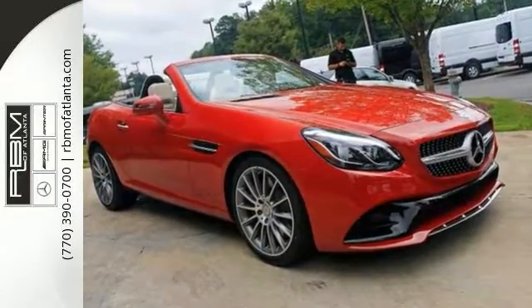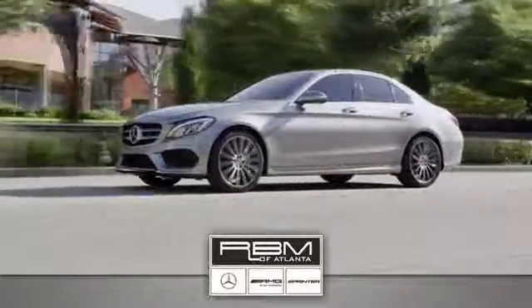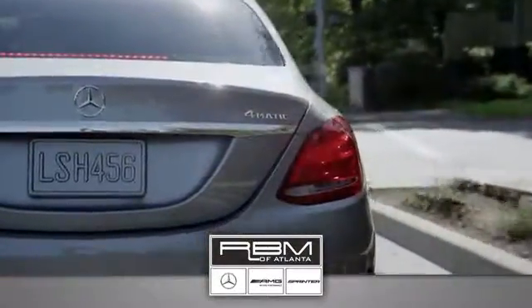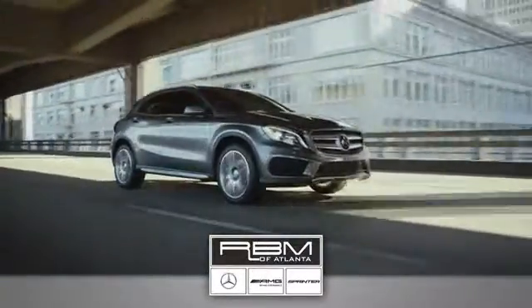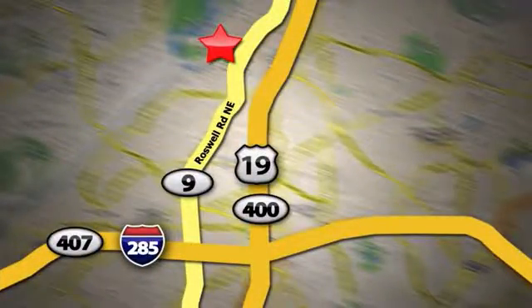Come on out and see it for yourself today. At RBM of Atlanta in Sandy Springs, we have the best selection of new and top quality pre-owned vehicles to choose from. We are conveniently located at 7640 Roswell Road in Atlanta.